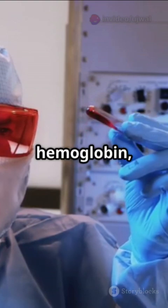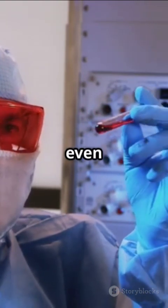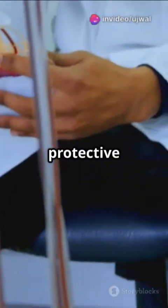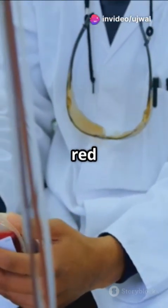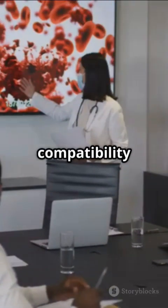Here's how it works. They extract hemoglobin, the oxygen-carrying protein from red blood cells, even from expired donated blood. This hemoglobin is wrapped in a protective shell, making stable, virus-free artificial red blood cells. Since these cells have no blood type, there's no need for compatibility testing.